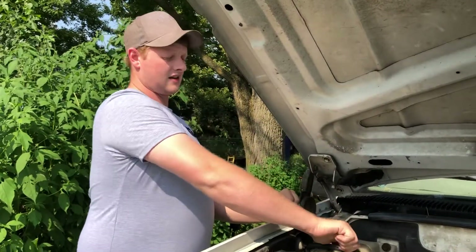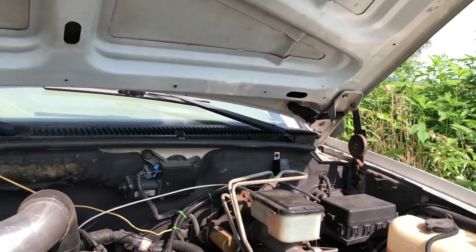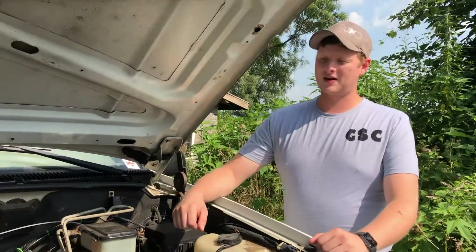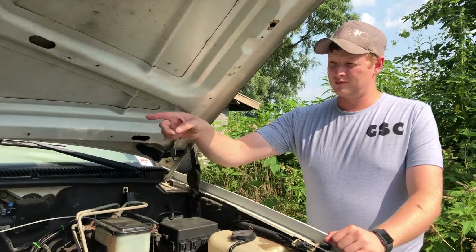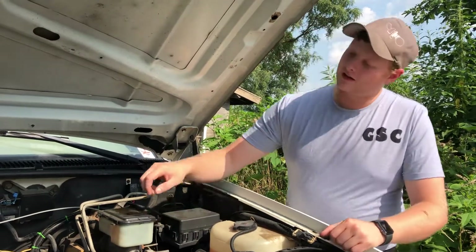If it starts to smell like engine oil and/or a coolant smell mixed together, walk away. You know the heads are cracked and it's pushing air into the system — that's where that comes from.